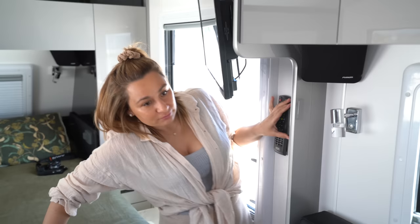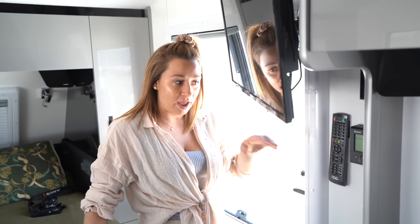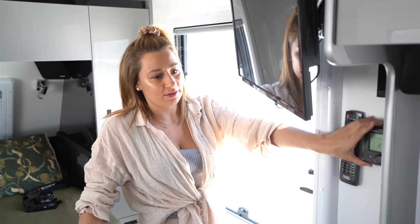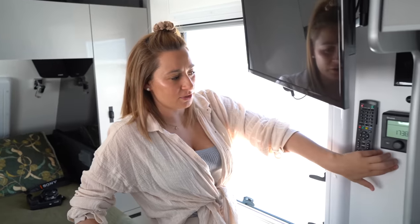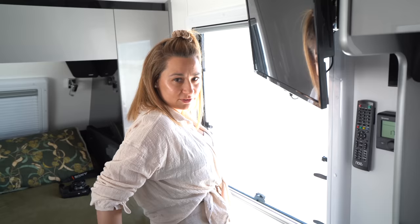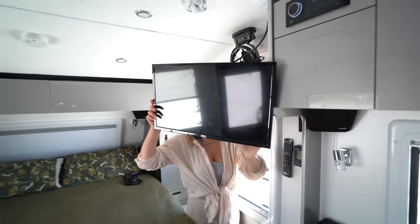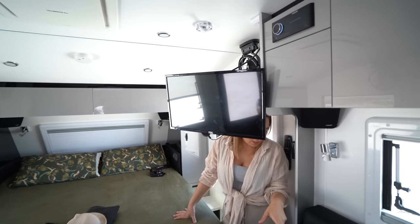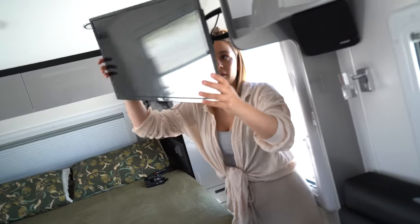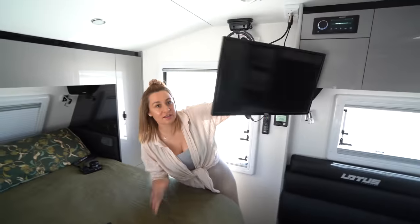We've got a gas heater — I love it. It's been freezing in Perth and I've had that running 24-7. In our last van it was on the other side but over here it's much easier. Keep that in mind if you're putting a gas heater in. TV on a bracket — a lot of people say you can't watch TV when you're sitting in the lounge room, but you definitely can. That's awesome.